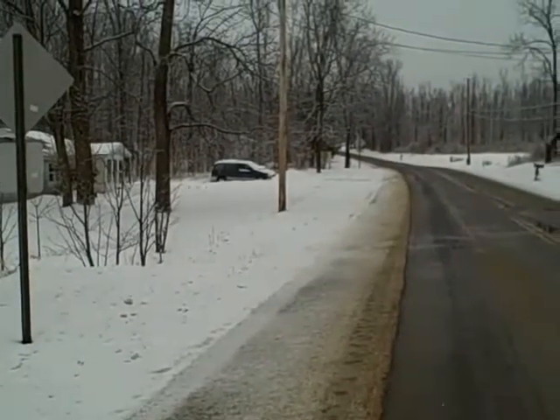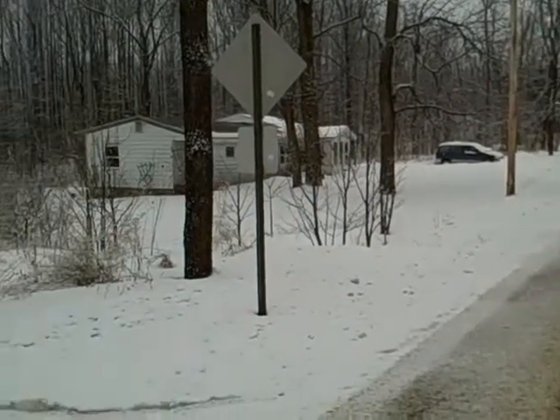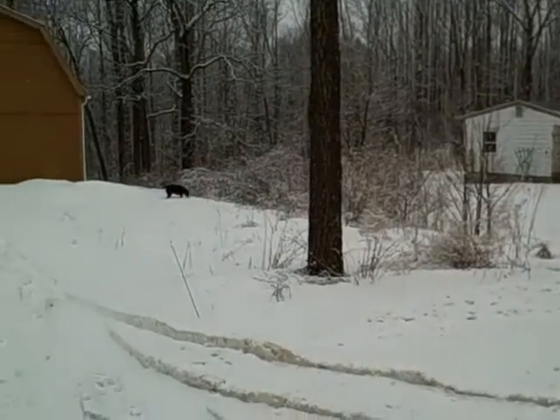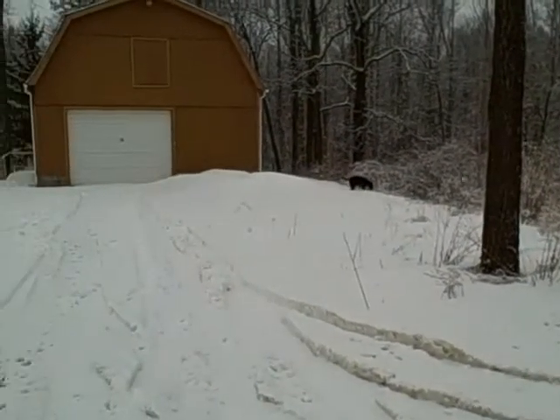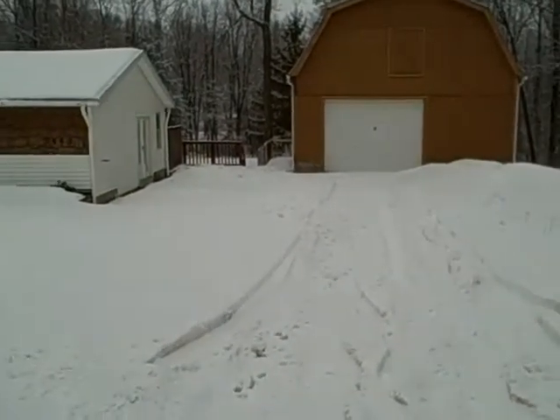HUD home secrets — and the reason why they're secret is because hardly anyone knows about these houses. The realtors don't like to deal with them, it's hard to find a list for free, and these sometimes don't even appear in the multiple listing service.